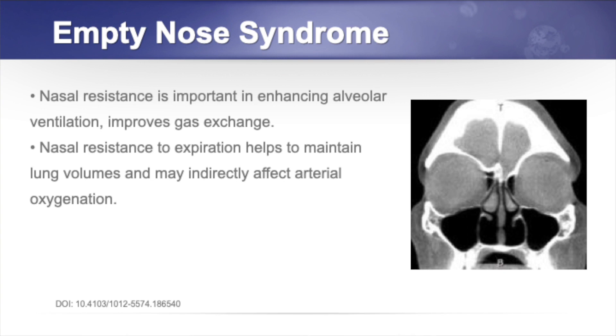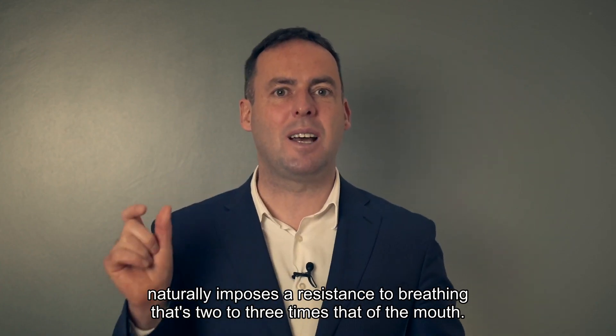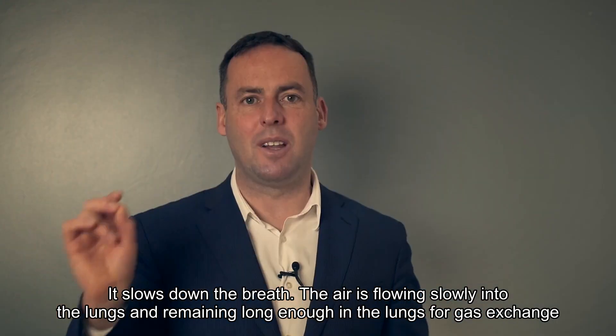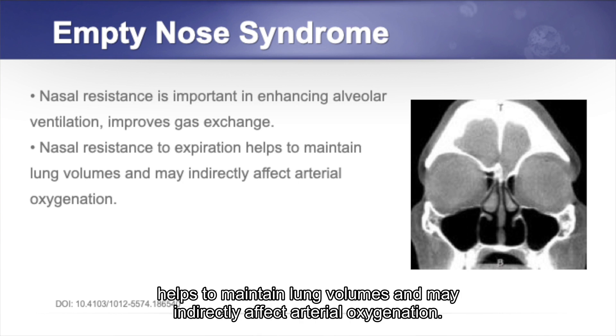Nasal resistance — the nose naturally imposes a resistance to breathing that's 2 to 3 times that of the mouth — slows down the breath. Air flows slowly into the lungs and remains long enough for gas exchange to take place. Nasal resistance during expiration also helps to maintain lung volumes and may indirectly affect arterial oxygenation.